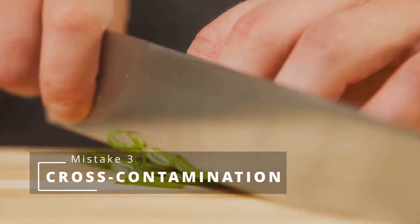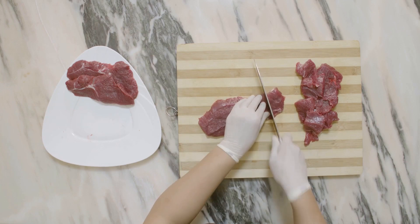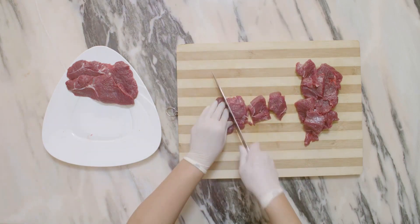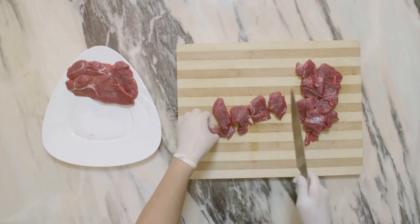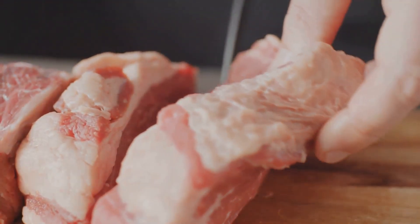Here comes a sneaky one: cross-contamination catastrophe. Using the same cutting board for your veggies and raw meat is like inviting bacteria to a party at your expense. Always use separate boards for raw meat and other foods to keep those uninvited guests away.